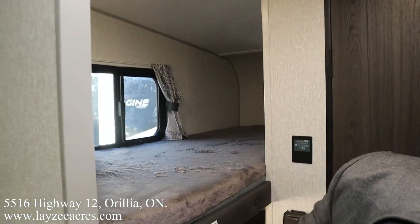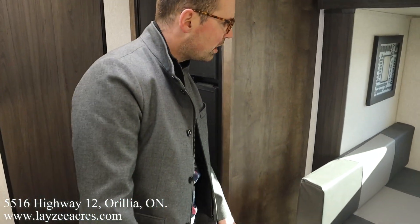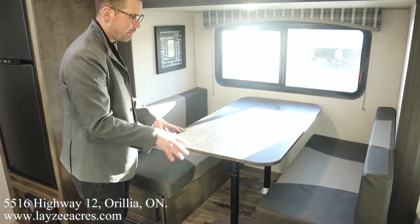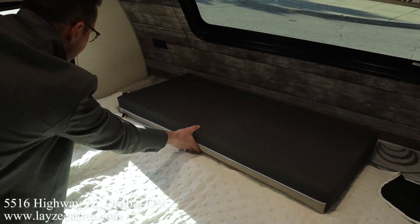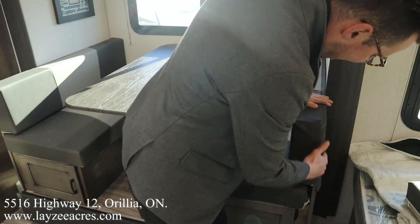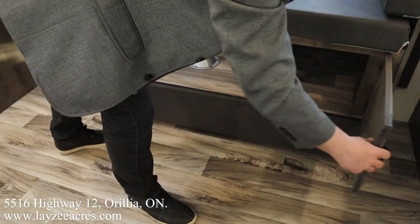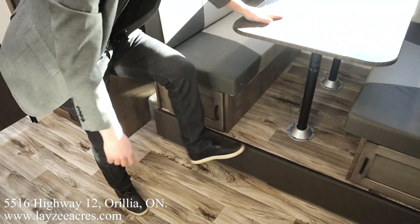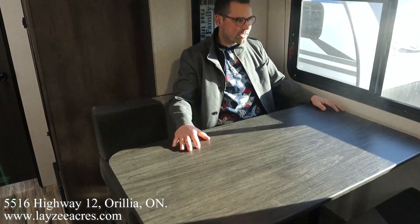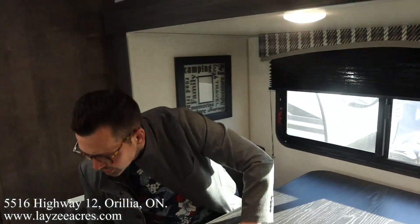The bunks are rated for 250 pounds each, with windows on both sides. Below the secondary bunk is the outside kitchen. The dinette design here is better than most — when you convert it to a secondary bed, you use one big loose cushion rather than two separate ones. The dinette cushions also wrap around the back of the wood so they're not falling off velcro. There's storage on both sides, and you step up into the dinette — it's definitely a four-seater.